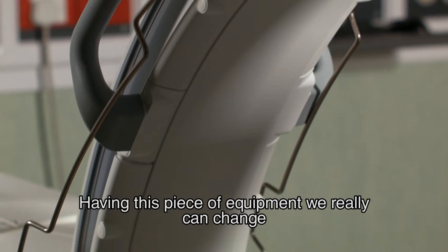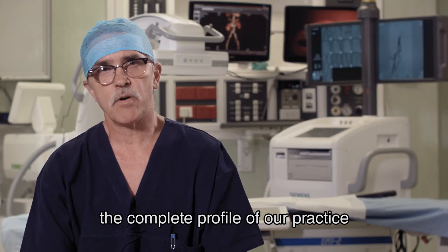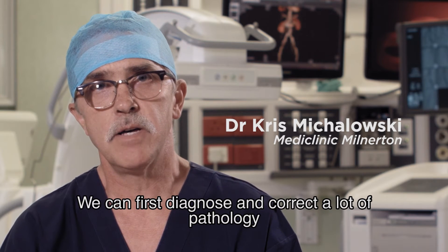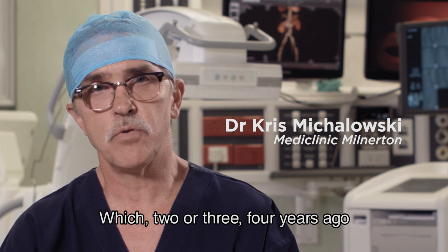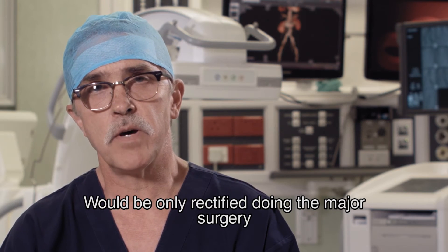Having this piece of equipment, we can really completely change the profile of our practice. We can first diagnose and correct a lot of pathology which, two or three, four years ago, we only rectified during major surgery.